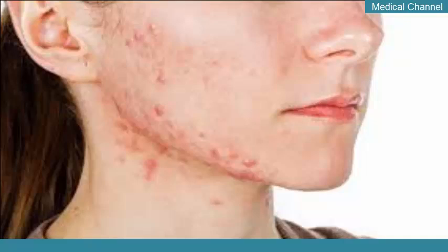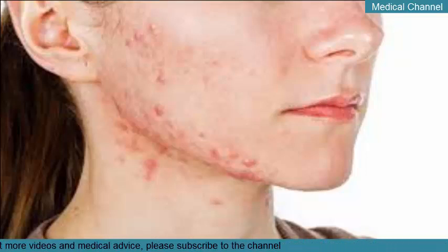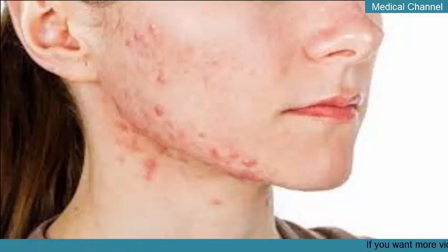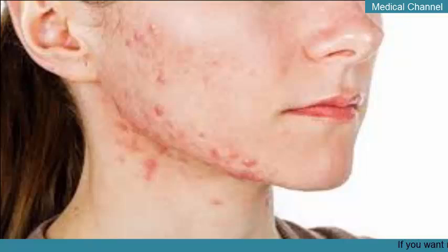Due to the severity of cystic acne, over-the-counter treatments for acne aren't strong enough. This means you'll need to see a dermatologist for prescription medications. Depending on the type of treatment used, you may not see full results for up to 8 weeks. Talk to your doctor about the following methods — some cases require combination therapies.